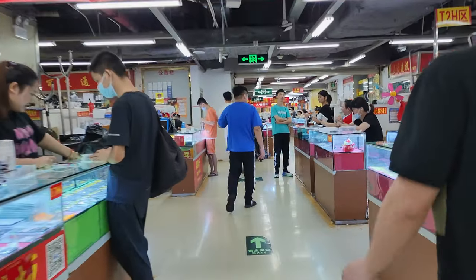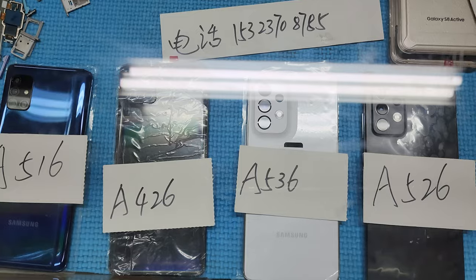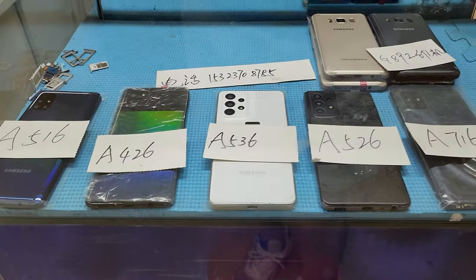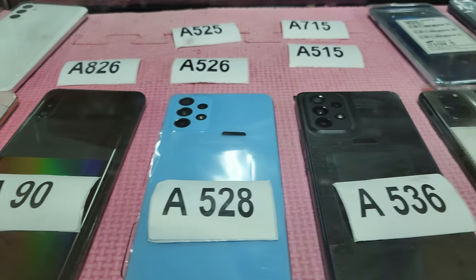What's up guys, today we are going to explore Shenzhen's local secondhand and wholesale markets. I'm searching for the best deal on the Samsung Galaxy S23 Ultra. You've been asking for this video for a long time, so it's time for an upgrade.